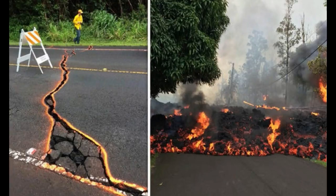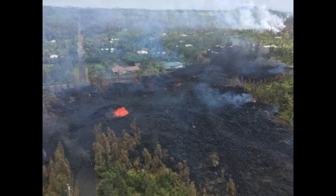Kilauea, the world's most active volcano, has so far destroyed more than 80 structures as magma pours into heavily populated areas. According to the USGS Hawaiian Volcano Observatory, the lava flows have spread over 2,372 acres — 3.7 square miles or 9.6 square kilometers. More than 2,000 people have so far been evacuated from their homes as scientists prepare for a worsening situation.